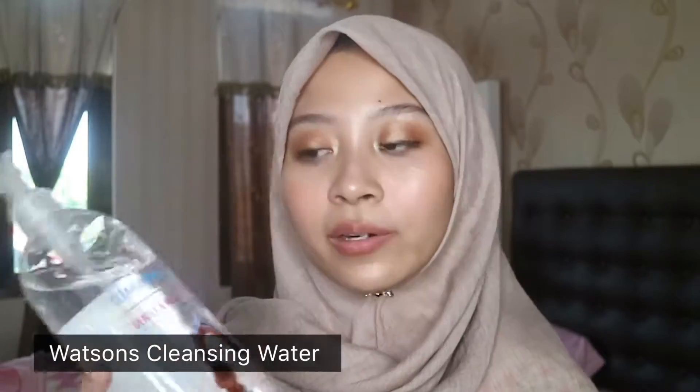Next, I want to share with you the cleansing water. During the time when I was confused about what face wash to use, I stumbled upon this Watson's Cleansing Water. It is gentle and mild. Usually I use Bioderma Sensibio, the famous micellar water — it was great during my oily combination skin days, but once my skin turned dry and sensitive, I cannot use that. It feels so tight and it feels like it's making my skin even drier, because Bioderma Sensibio works by removing oil and dirt.